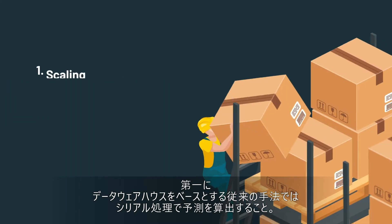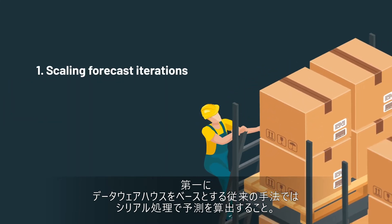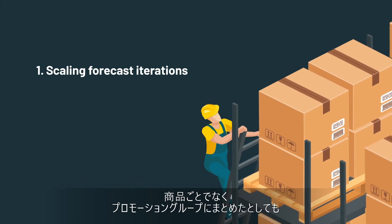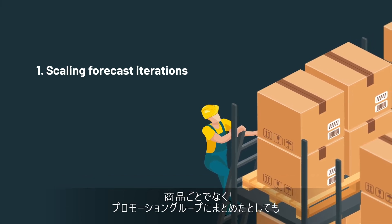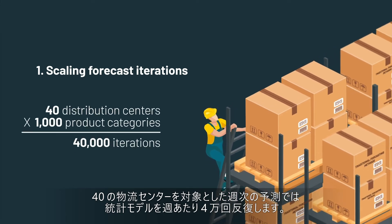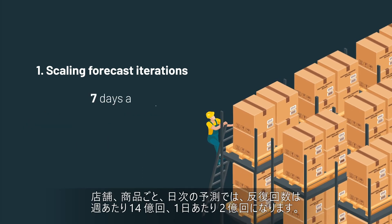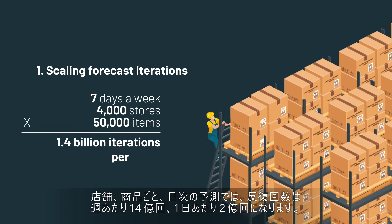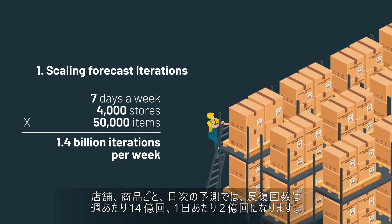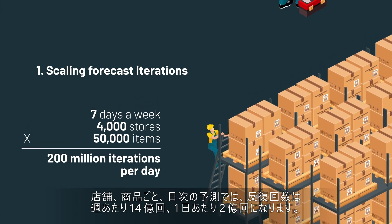First, legacy tools built on data warehouse architectures use serialized processes to calculate forecasts. If you just calculate promotion groups — not individual items — at a weekly level for 40 distribution centers, that is 40,000 iterations of a statistical model running every week. At the day, store, and item level, that's now 1.4 billion iterations of that forecasting model every week, or 200 million iterations per day.